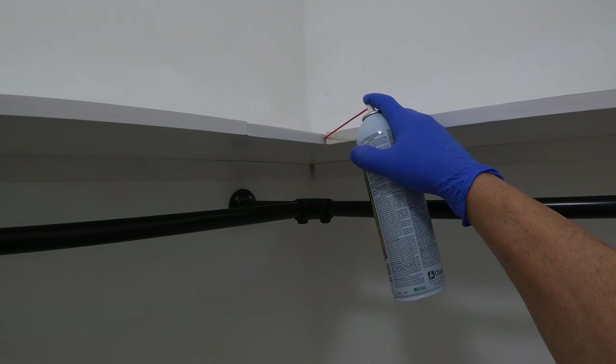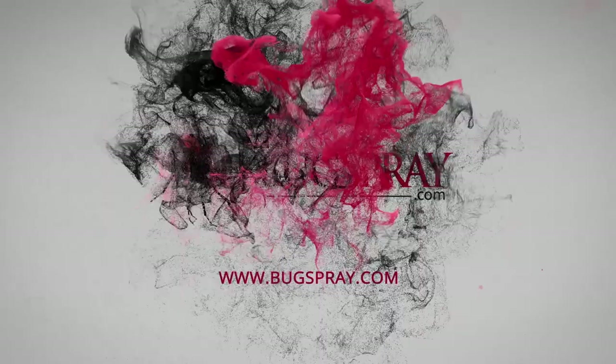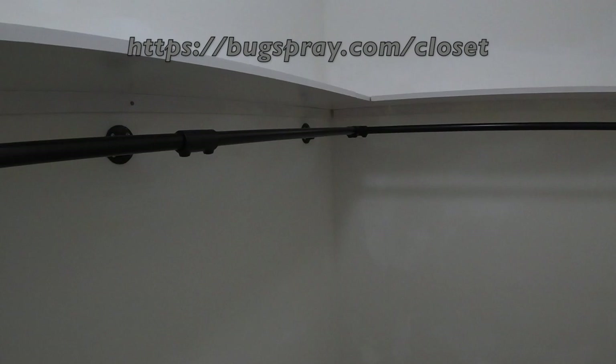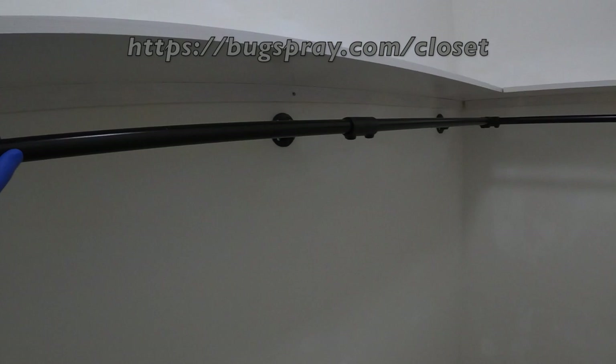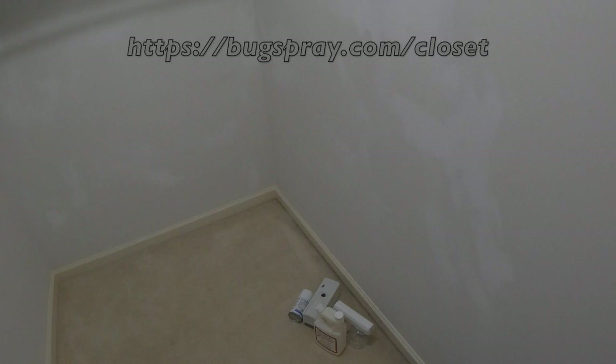Welcome to another how-to video from Bugspray.com. In this video, I'm going to be demonstrating how to treat a closet space. This is a closet that had an issue with fabric-eating pests — things like carpet beetles, clothing moths, case-making moths, cigarette beetles, or drugstore beetles. There's a plethora of insects that can feed on fabric.